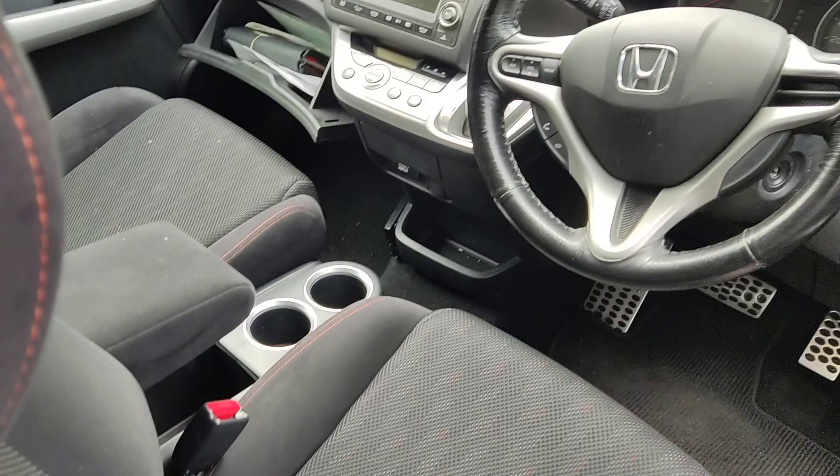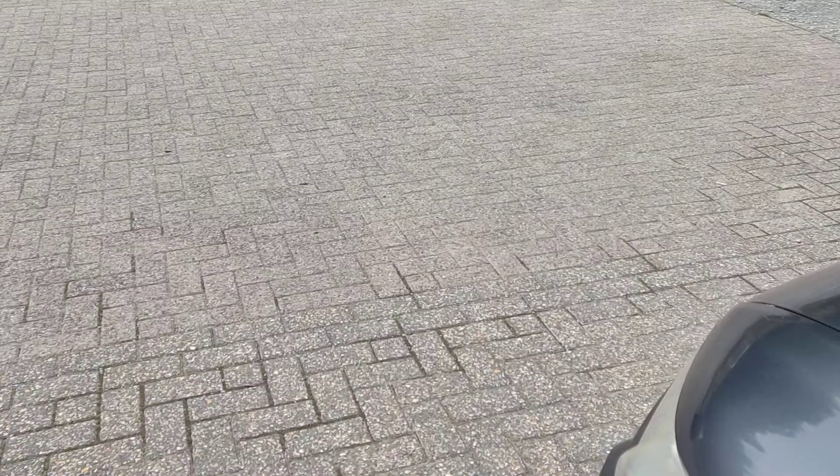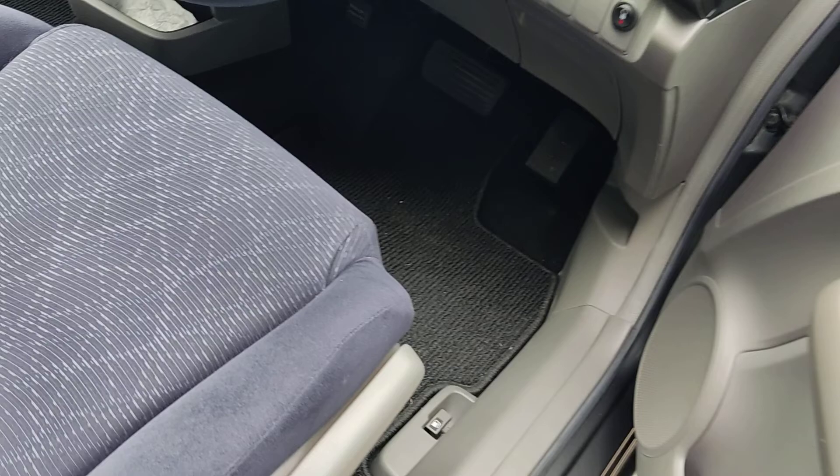Last but definitely not least, this is a very beautifully clean Honda Stream. It's only done 30,000 kilometers — that's 19,000 miles. It doesn't have a rear view mirror but I can sort that out. It's so clean inside, virtually brand new.